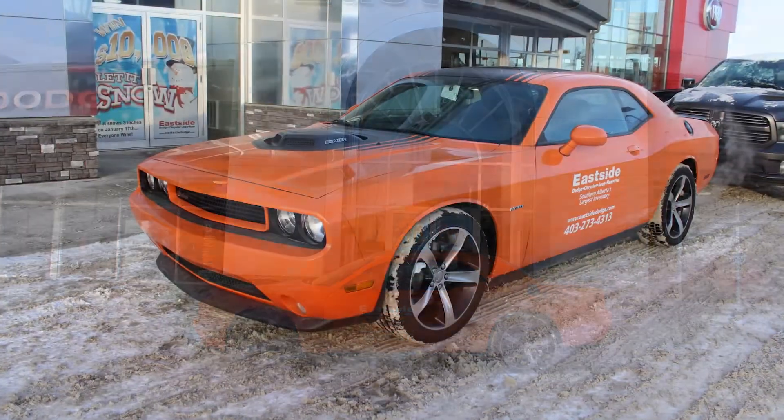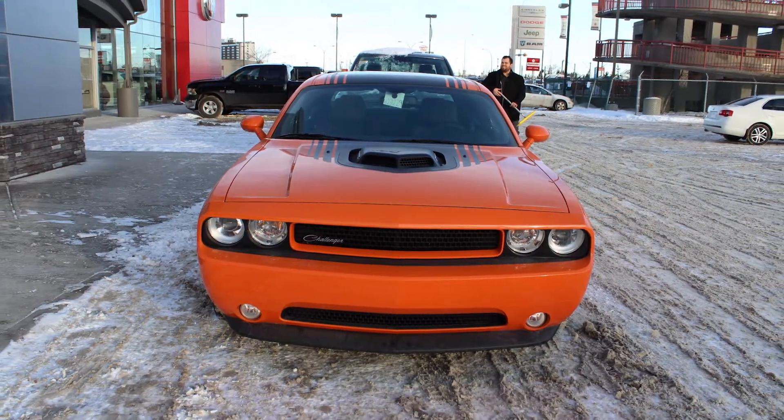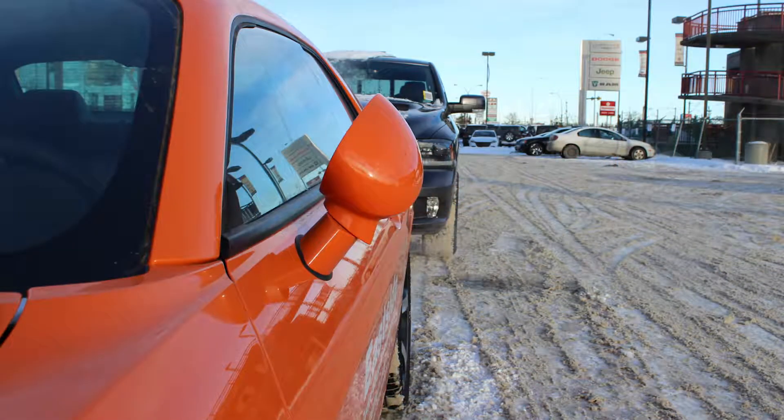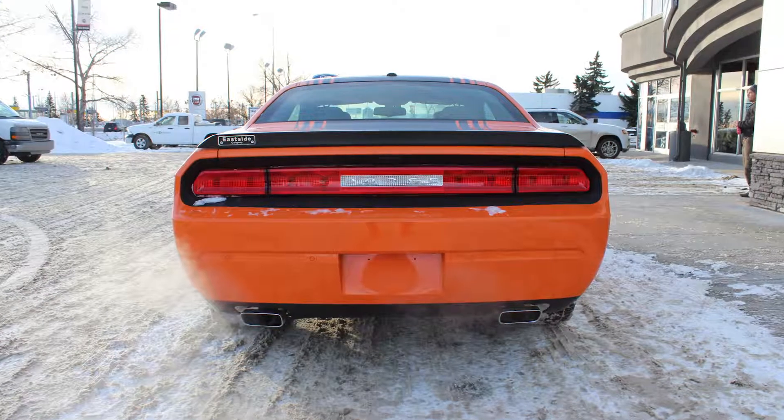This 2014 Dodge Challenger RT Shaker comes equipped with a 5.7L V8 engine and automatic transmission, power heated manual folding side mirrors, fog lamps, 20-inch aluminum wheels, and a header orange exterior.